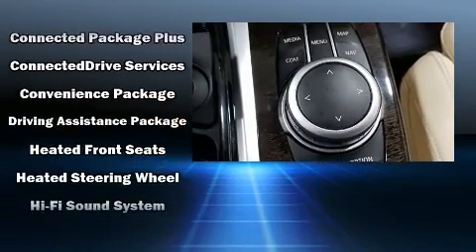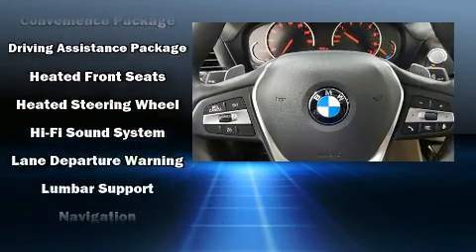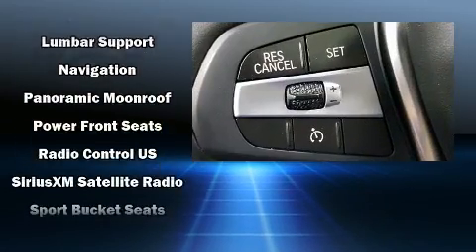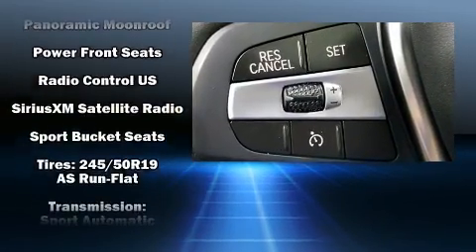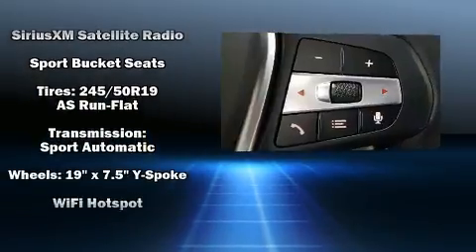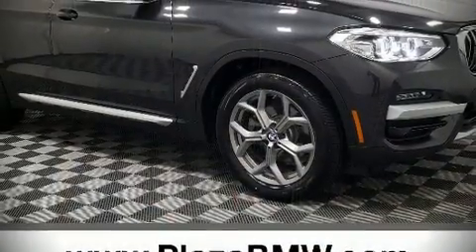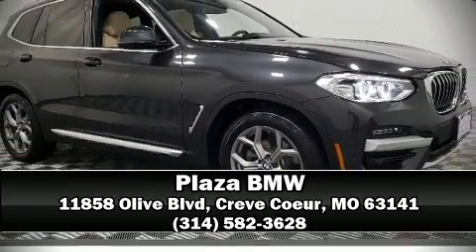You can be assured that you and your passengers will experience top-tier protection. A Carfax history report provides you peace of mind by detailing information related to past owners and service records. Our sales reps are knowledgeable and professional — we are here to help you.